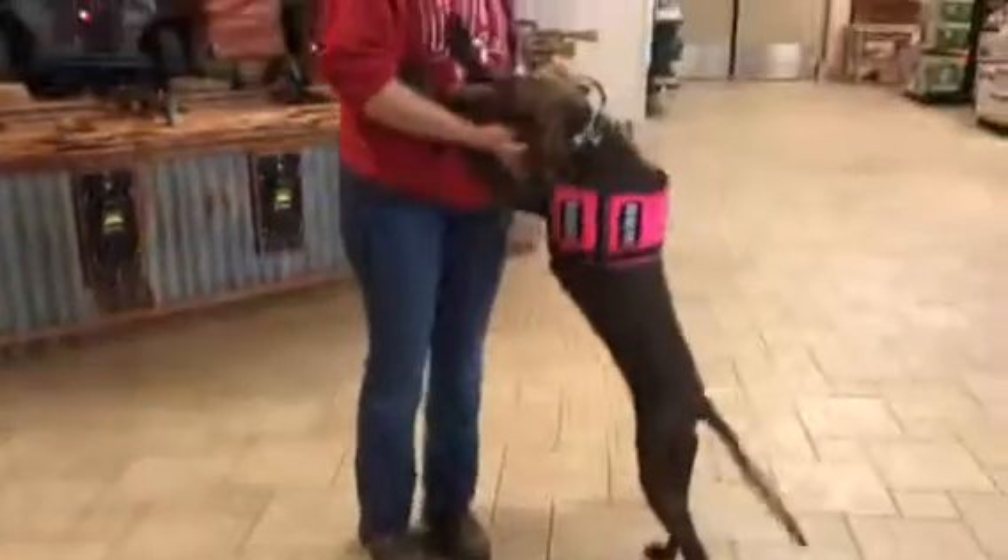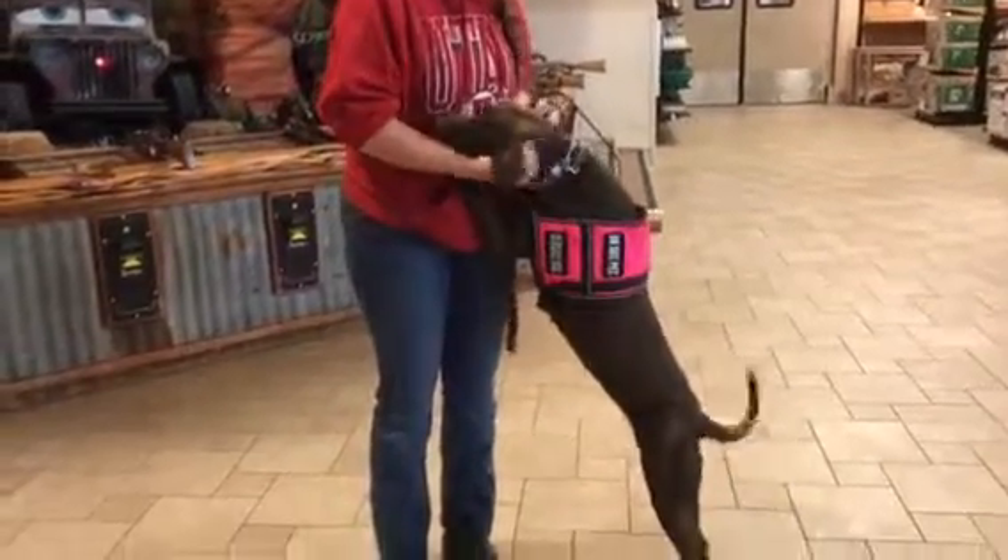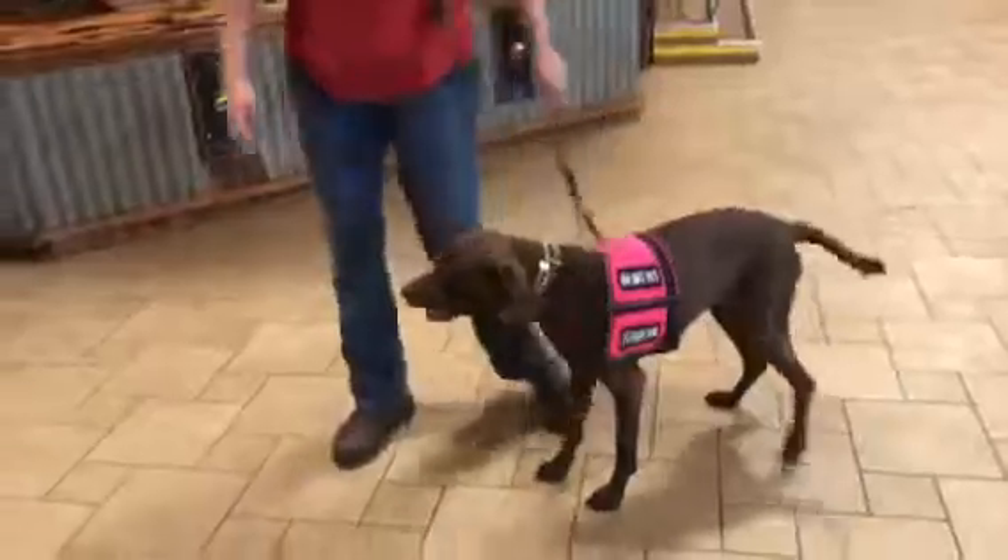Now she's going to do an attend. So Jess calls her up, she's going to come up and do that attend command really, really well — stays nice and focused on Jess there. Good girl, Cora.